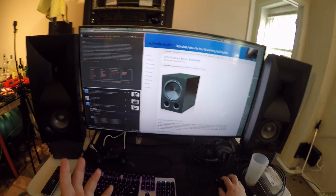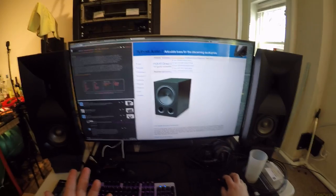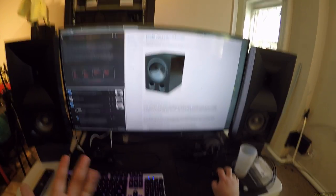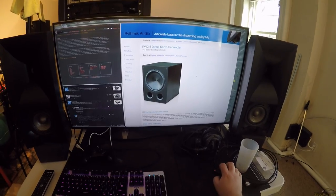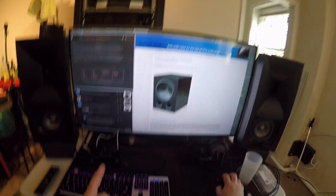Rhythmic makes subwoofers and subwoofer amplifiers, and they'll sell you the amplifiers, custom installation stuff, the drivers — they'll sell you everything. But they also make completed subwoofers, and they make them in very small volume because they're not very easy to make. You see, Rhythmic is a servo sub.